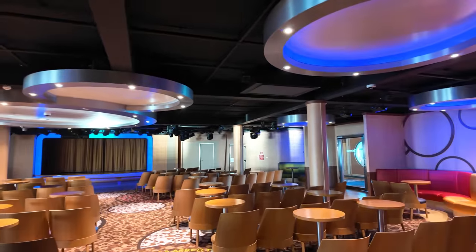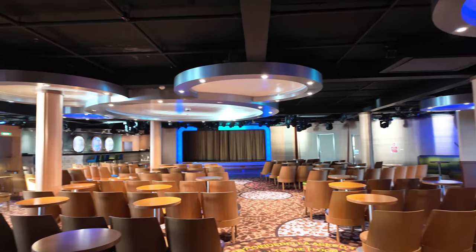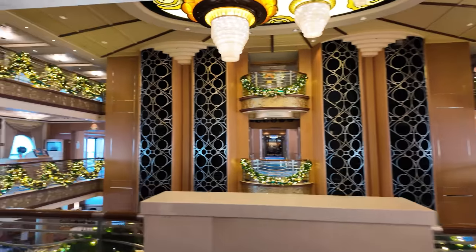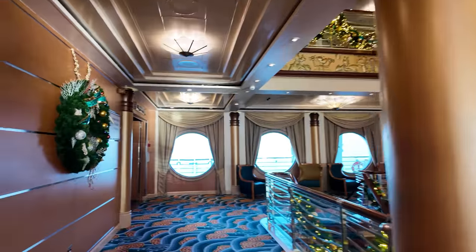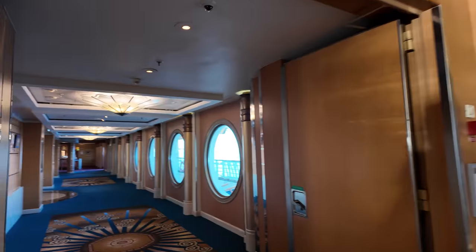We can pop in and take a look — yes, it's open. This is a cool family-friendly lounge. They've got some others for nighttime activity that we'll check out, but this one the whole family can enjoy.